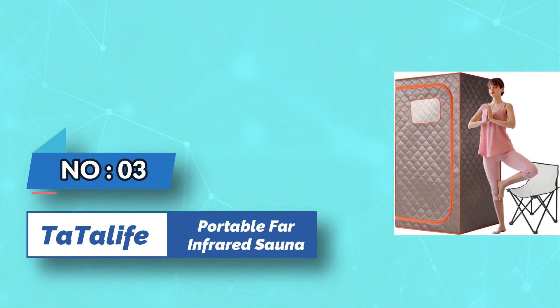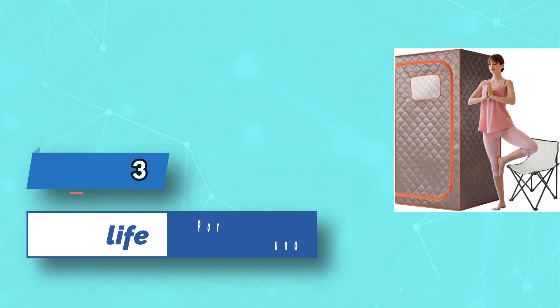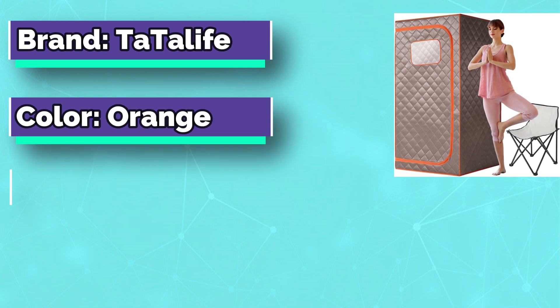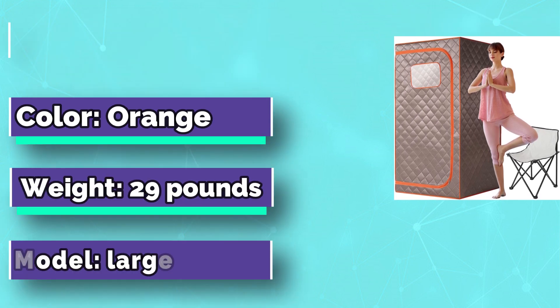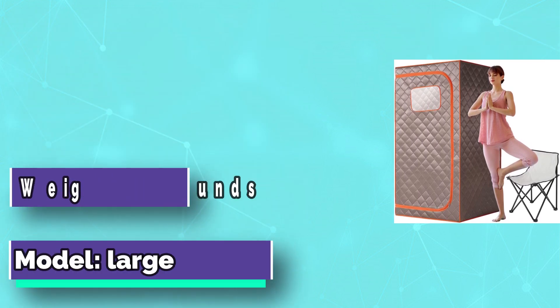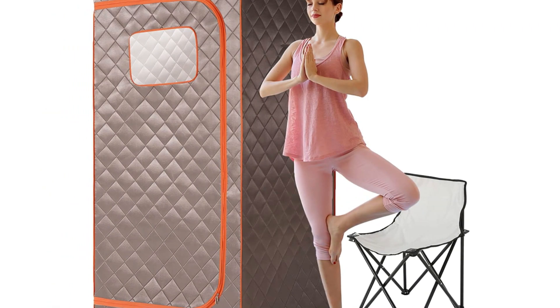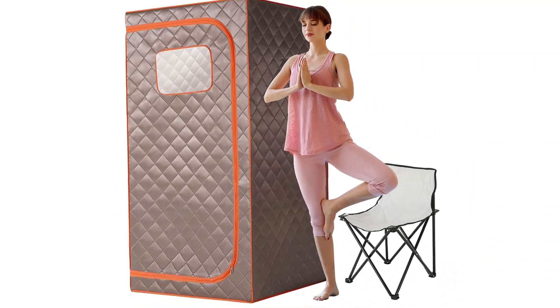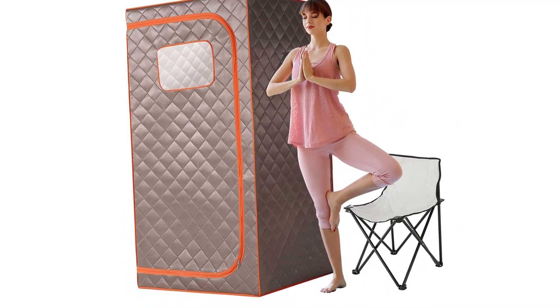Number 3: Tata Life Portable Far-Infrared Sauna. The far-infrared sauna is heated by a built-in carbon crystal heating plate. There are three carbon heating panels, each precisely placed for even, steady heat. Within just five minutes it can be fully heated — this is a dry sauna, so all you need is a towel to wipe off the sweat.